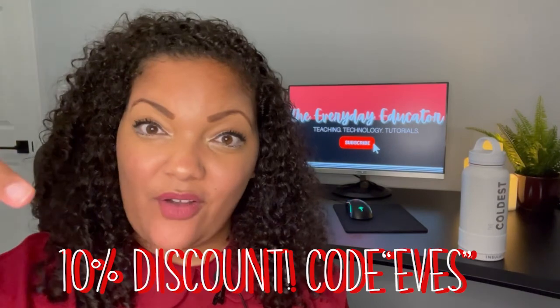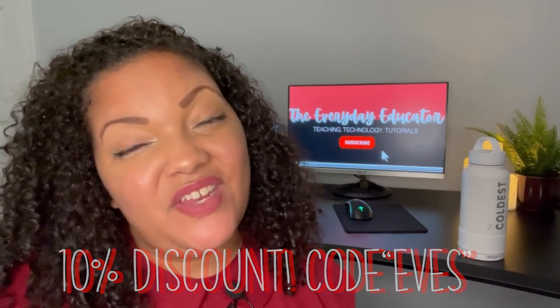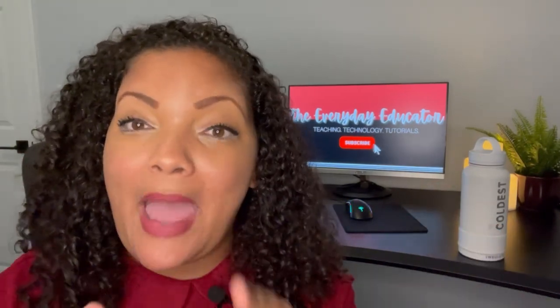When you talk a lot, you drink a lot! Thank you so much for watching this video all the way to the end. Don't forget the discount code EVES below. Like this video, share it with someone who'll benefit, and don't forget to subscribe. I will see you next week with the next video. Have an amazing day — make great choices and do things that make you happy, as long as they don't interfere with someone else's happiness.